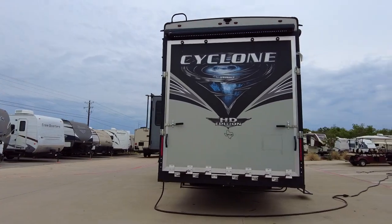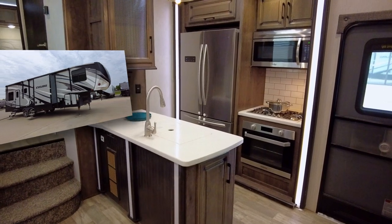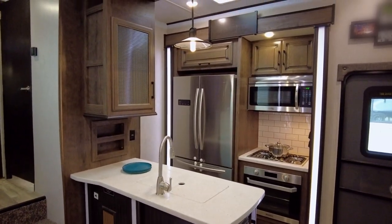Are you ready for some time away from home doing what you enjoy most? Then load up this triple slide-out fifth-wheel toy hauler and begin your next vacation.